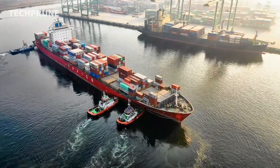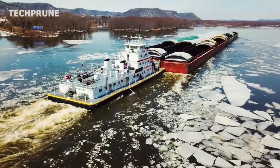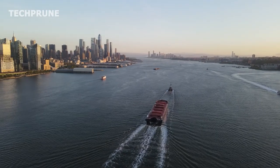Hello everyone and welcome back to Tech Prune channel. Today, we will discuss tugboats — the science behind towing massive ships.